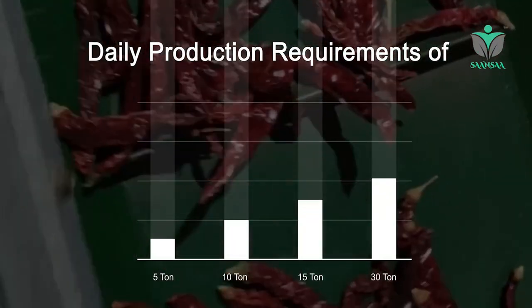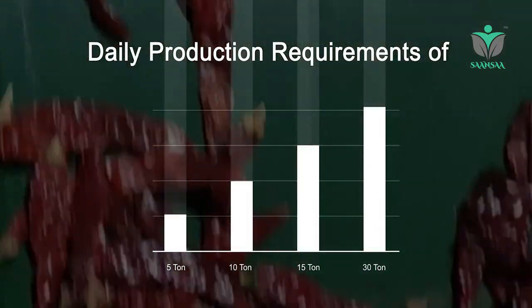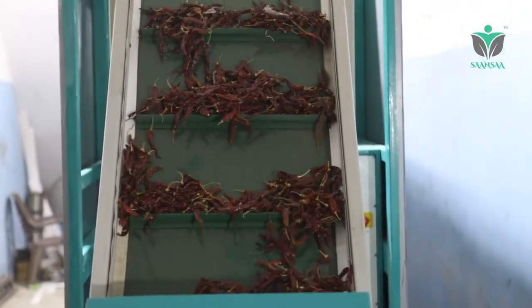A turnkey solution for bulk users having daily production requirements of 5 ton, 10 ton, 15 ton, 30 ton, and more. Features conveyor-based automatic feeding with specially designed feeding control, improving your production.